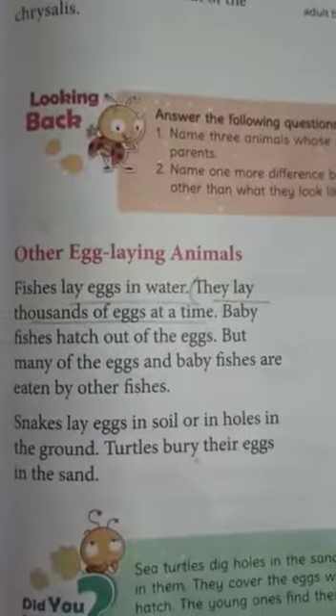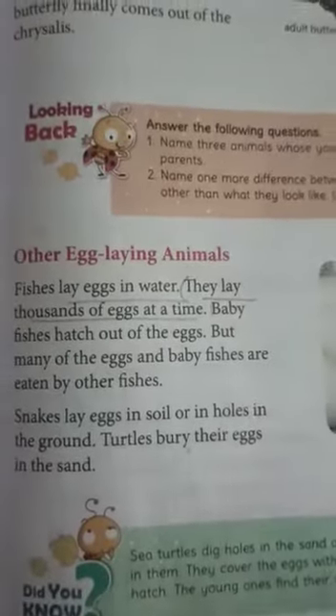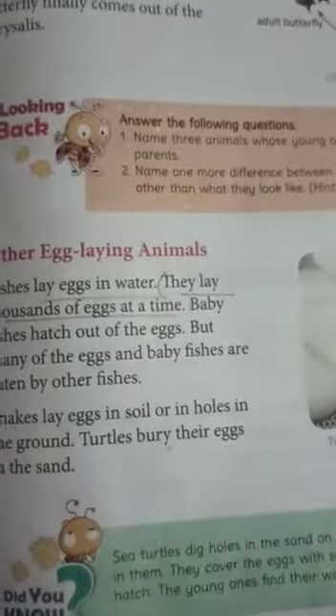There are many other egg-laying animals. Fish lay thousands of eggs at a time in water; baby fish hatch from the eggs, but many eggs and baby fish are eaten by other fish. Snakes lay eggs in soil or in holes in the ground. Turtles bury their eggs in the sand.